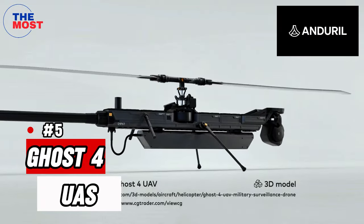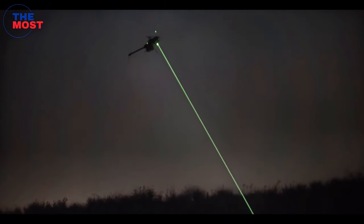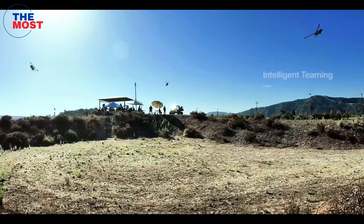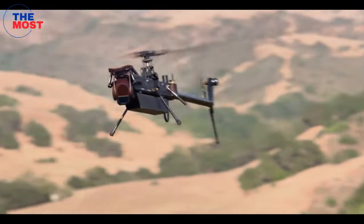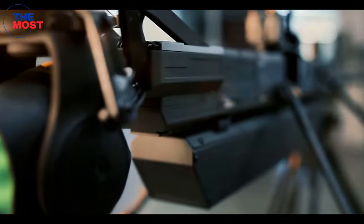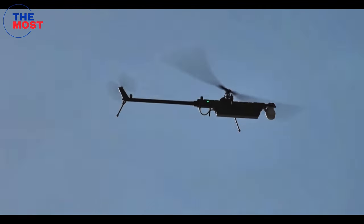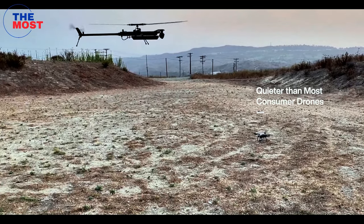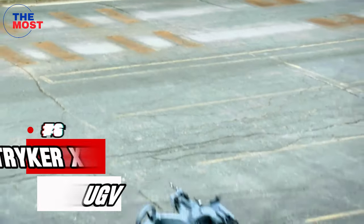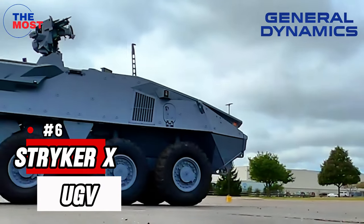Number five: Ghost Four, developed by Andural Industries. A quiet, smart, and modular UAS geared for intelligence, surveillance, and reconnaissance missions, but can also be used for delivering cargo, electronic warfare, or fighting intrusions. It is less than three meters long, has vertical takeoff and landing (VTOL) capabilities, is weatherproof, can withstand high winds and other difficult flight conditions, and can be submerged one meter.